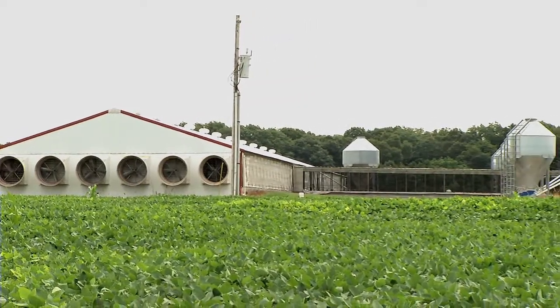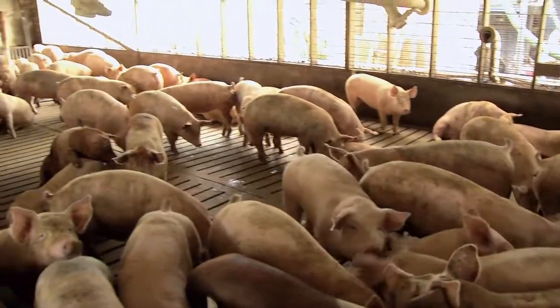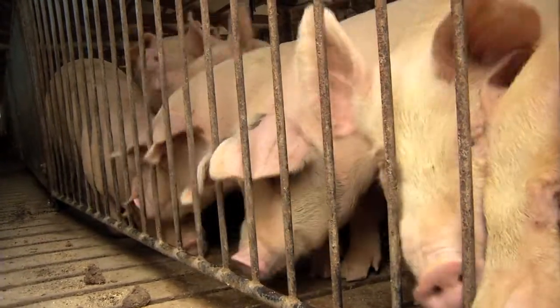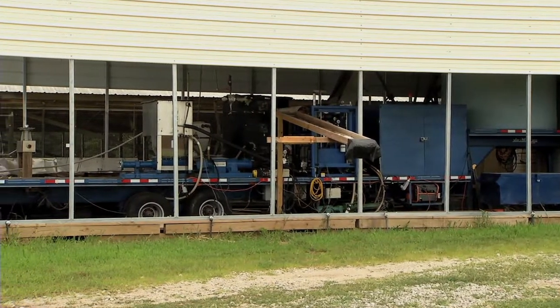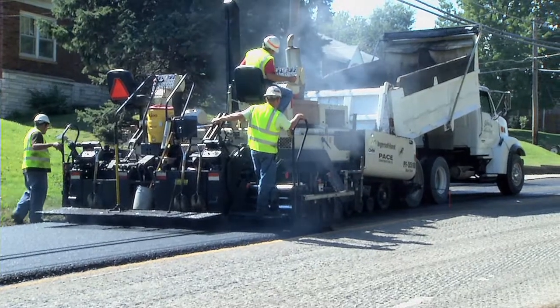This may look like a typical farm where pigs are raised along with crops, but a closer look reveals something more, something unusual. This transportable machinery is converting the waste generated by the pigs on this farm into paving material.